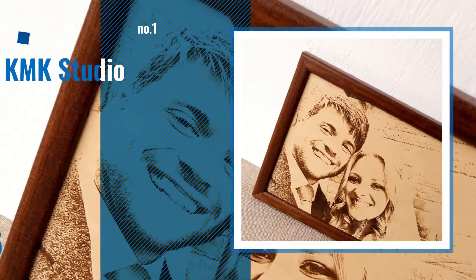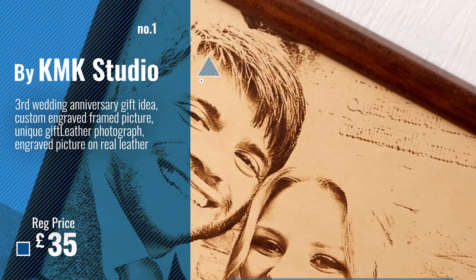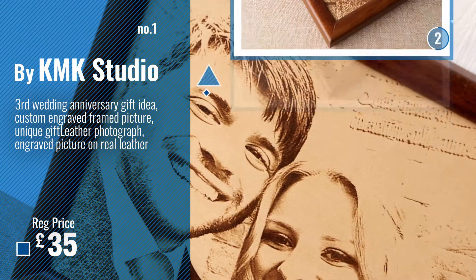Number 1, Best Seller, by KMK Studio. Watch this video, choose your favorite.